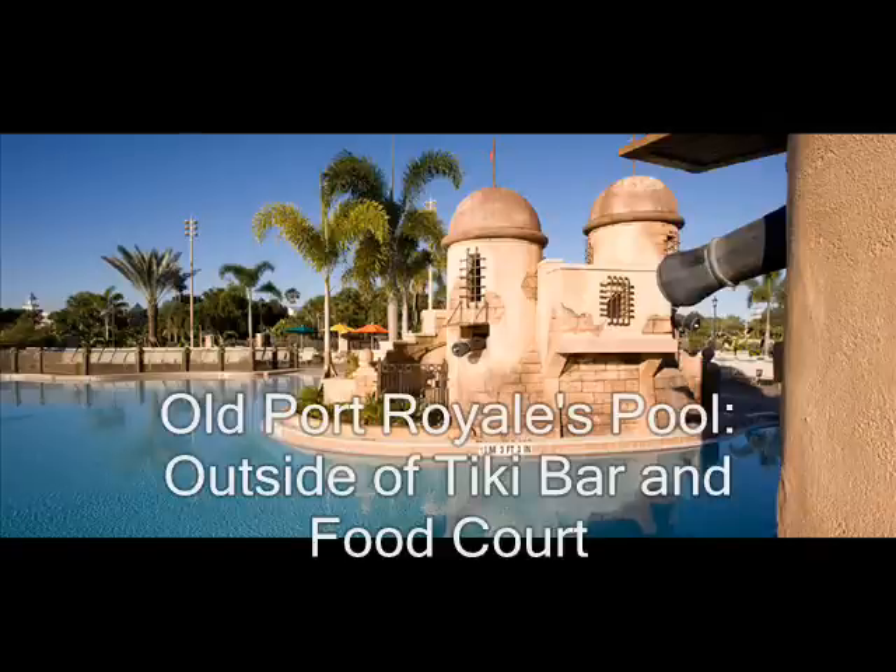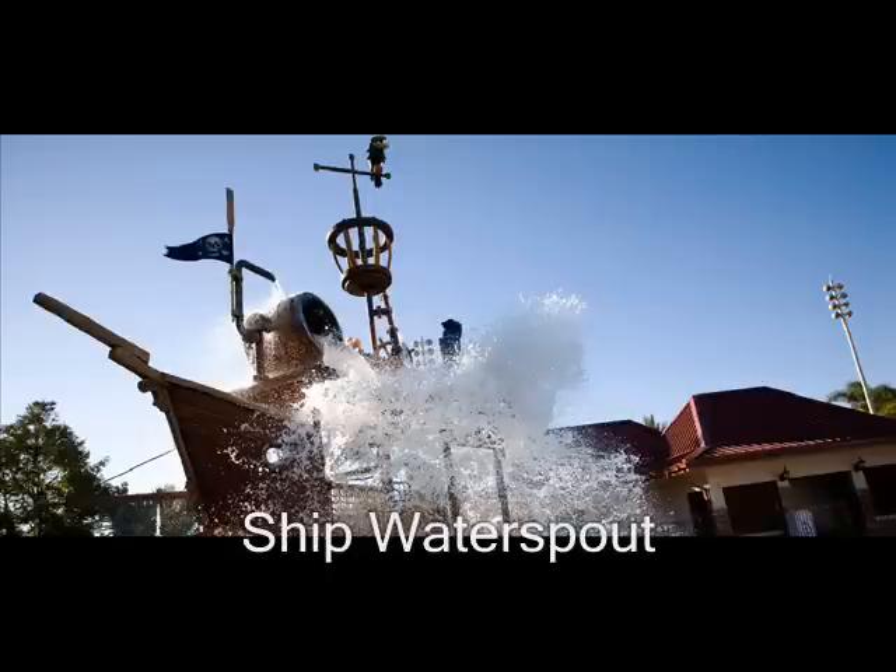And this is their pool right out of your tiki bar. It's sort of like a water park and the kids can play in it. It's fun, and this is like their water spout.